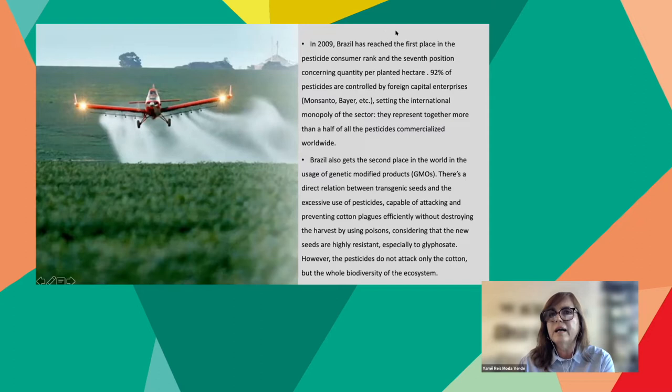In 2009, Brazil reached the second pesticide consumer rank and seventh position concerning quantity per planted hectare. 92 percent of pesticides are controlled by foreign capital enterprises like Monsanto and Bayer, setting an international monopoly — together representing more than half of all pesticides commercialized worldwide. Brazil also gets second place in the world in the usage of genetically modified products (GMOs). There is a direct relation between transgenic seeds and the excessive use of pesticides, which attack and prevent cotton plagues efficiently without destroying the harvest, using poisons — especially glyphosate-resistant seeds. However, the pesticides do not attack only cotton but the whole biodiversity ecosystem.